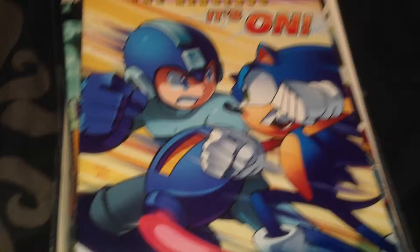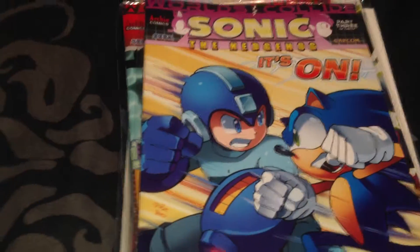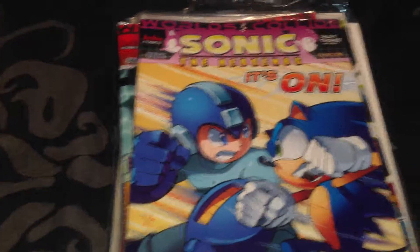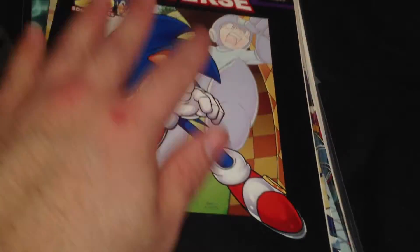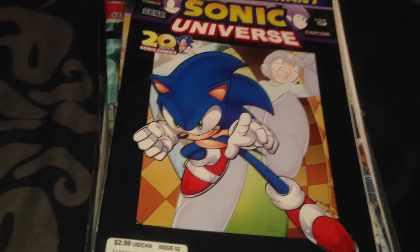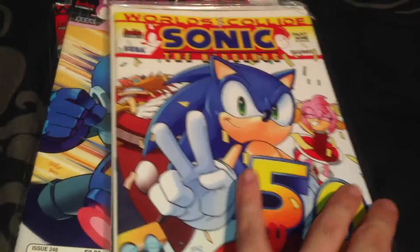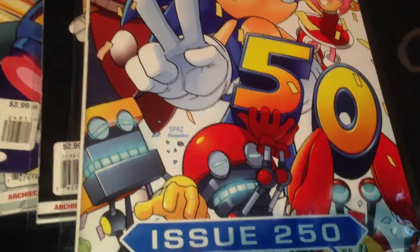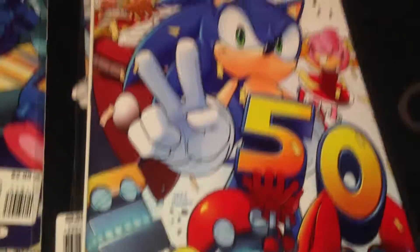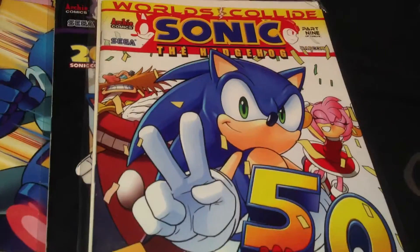It's where Mega Man first starts to get introduced in the Sonic era. I don't really agree with that personally but it's just my opinion. This is Sonic Universe issue 52. And coming up is quite an awesome issue - Sonic's 250th issue.